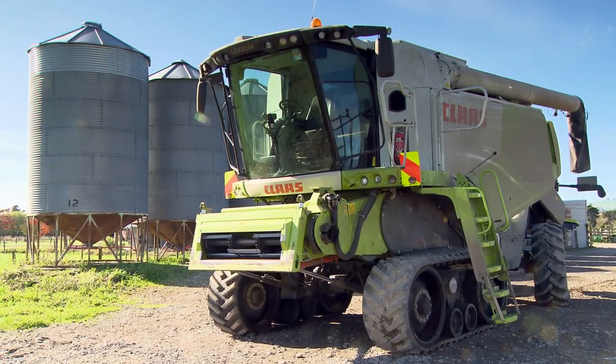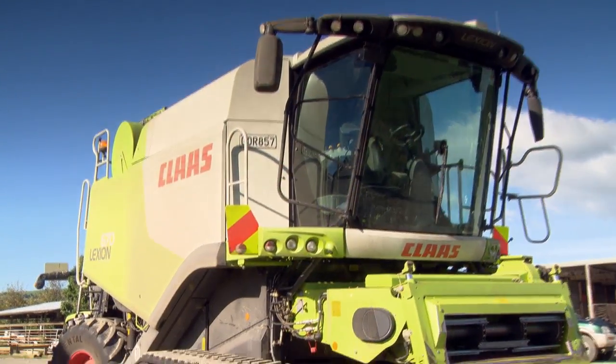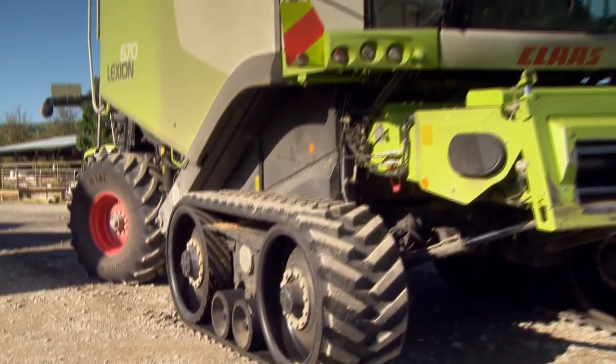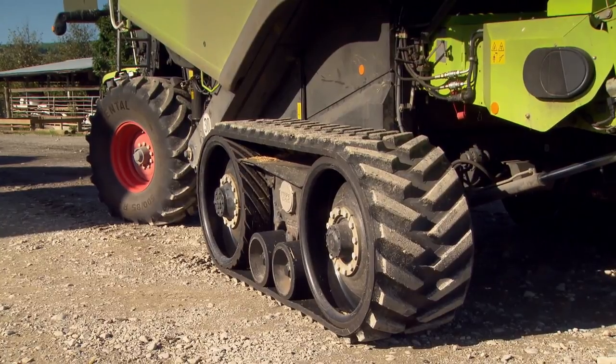Because looking after the soil is a big part of our operation, our most recent purchase is a tracked combine. Occasionally we've had the odd wet harvest, and with those tracks they say we reduce compaction by up to 50%, so if we can reduce that, it's a big saving going forward as well.